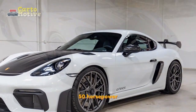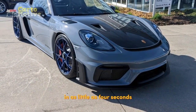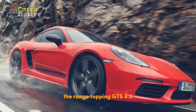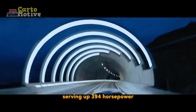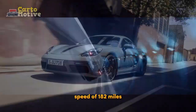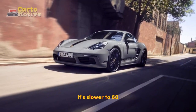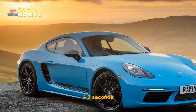With another 50 hp, the Cayman S can go from 0 to 60 in as little as 4 seconds with the PDK box and the Sport Chrono Package. The range-topping GTS 4.0 is the powerhouse in the lineup, serving up 394 hp and 309 lb-ft of torque from its naturally aspirated 4.0-liter 6-cylinder engine, enough for a top speed of 182 mph. However, with the 6-speed manual, it's slower to 60 than the PDK-equipped Cayman S, reaching that mark in 4.3 seconds.